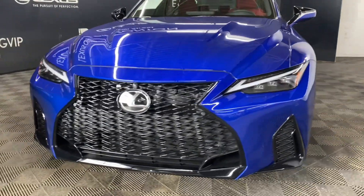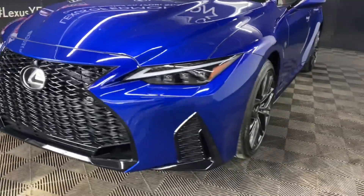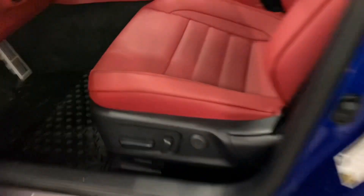Under the hood, you have an 8-speed automatic transmission and a 5-liter V8 engine producing 472 horsepower. You have 19-inch NK gloss black wheels, panoramic view monitors, and keyless entry into the vehicle.